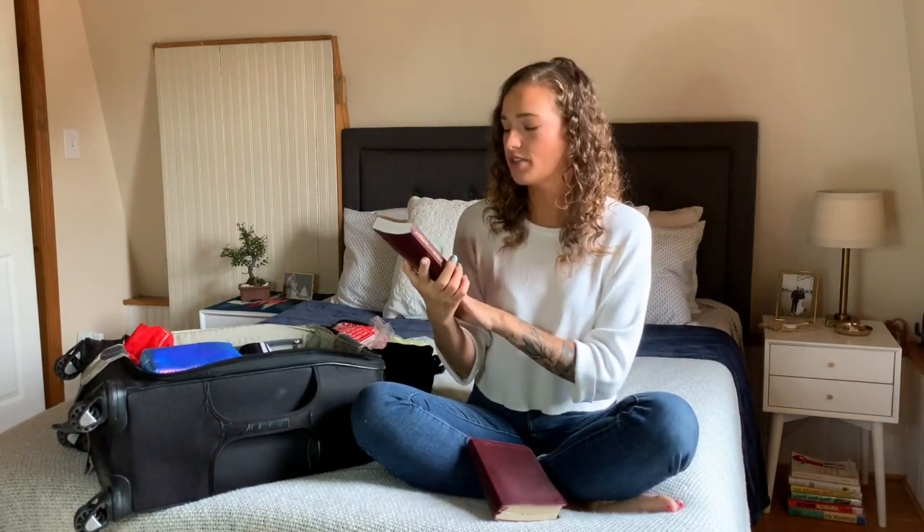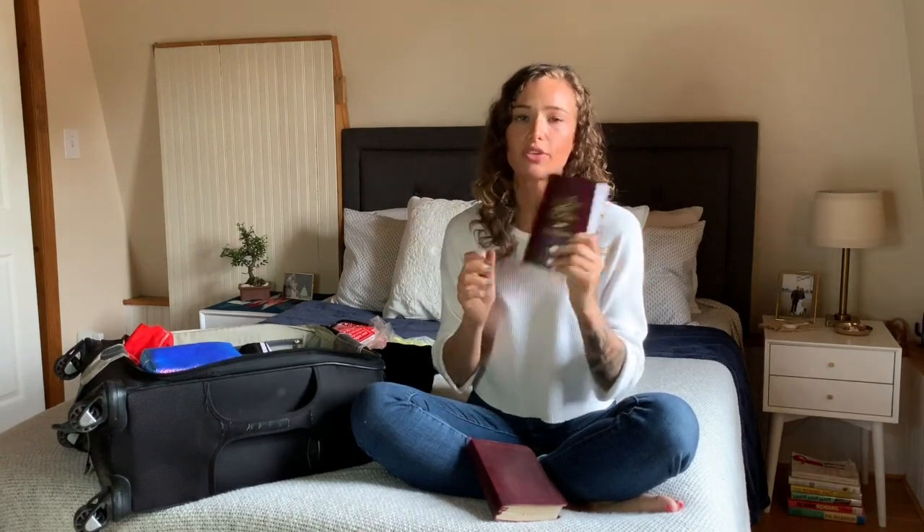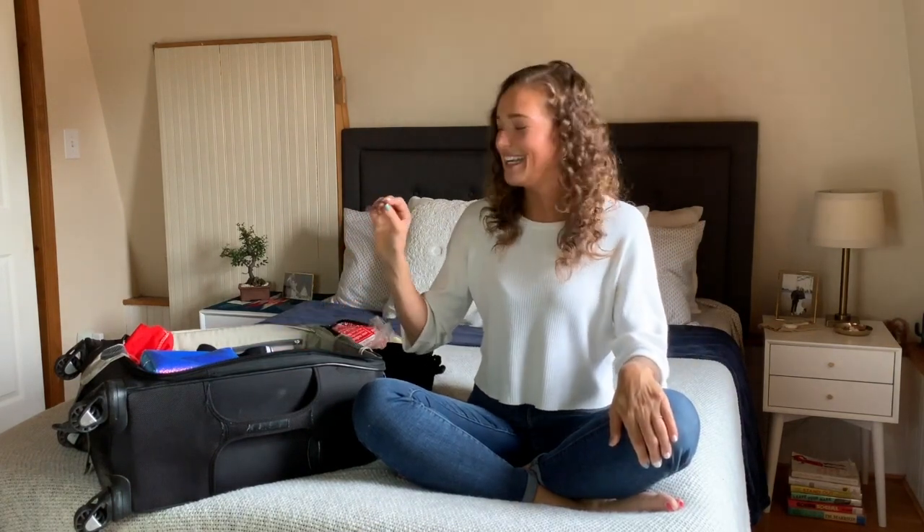The last things in my suitcase are my Bible and my copy of 'Utmost for His Highest,' a daily devotional by Oswald Chambers. I try to do a little devotional every morning or read a bit on the plane. That's everything I pack in my bag — it's a little vulnerable to show my bag, but I hope it gives you some insight into what I pack on a work trip.